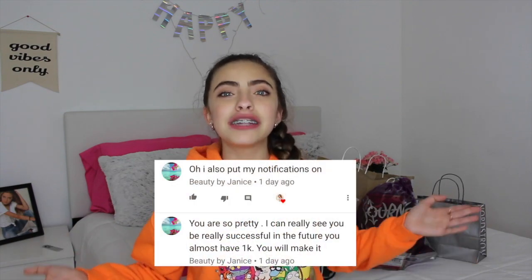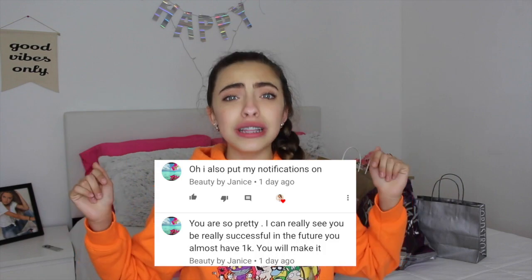If you haven't already, make sure to subscribe to my channel. Make sure you hit that bell down below if you want a post-notification shout-out in my next video — it's just a little bell right next to the subscribe button. Like I promised in my last video, today's video shout-out goes to Beauty by Janice. She left a really sweet comment. Thank you so much, Janice, for turning your post-notifications on. If you want one of these shout-outs, just comment down below when you're done clicking the little bell.